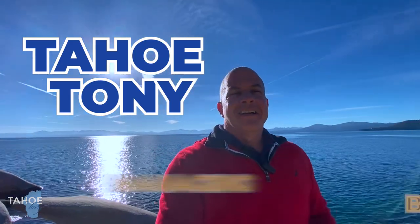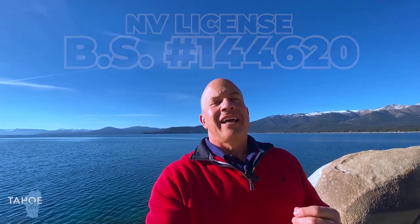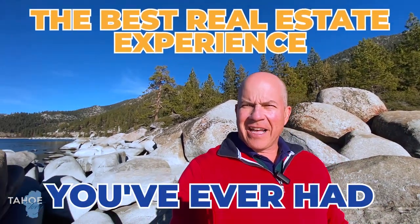Hi everybody, it's Tahoe Tony. I'm the managing broker for eXp Realty. My full name is Tony Tuoto, but to keep things simple, I go by Tahoe Tony. My Nevada broker salesman's license number is 144620. Every day, my team and I get text messages, phone calls, and emails from people just like you who are looking to move to Incline Village, Lake Tahoe, Nevada, and we love it. So if you're thinking about moving in six days, six weeks, or six months, give me a call, shoot me a text, send me an email, and I'll make sure your move to Incline Village, Nevada is the best real estate experience you've ever had.